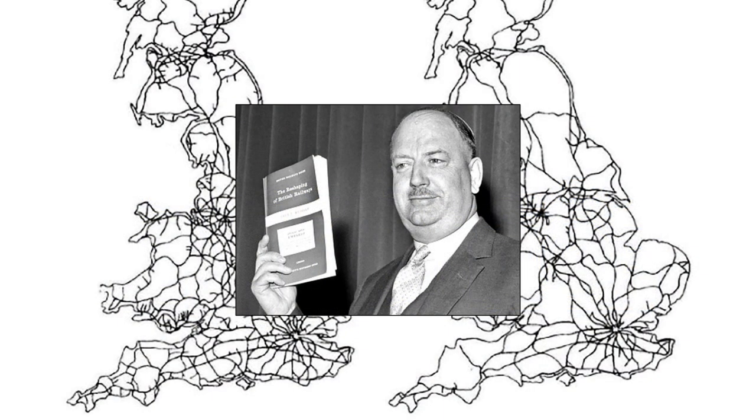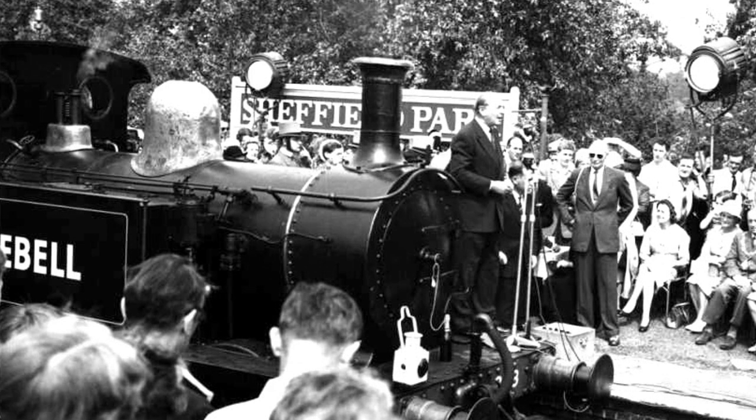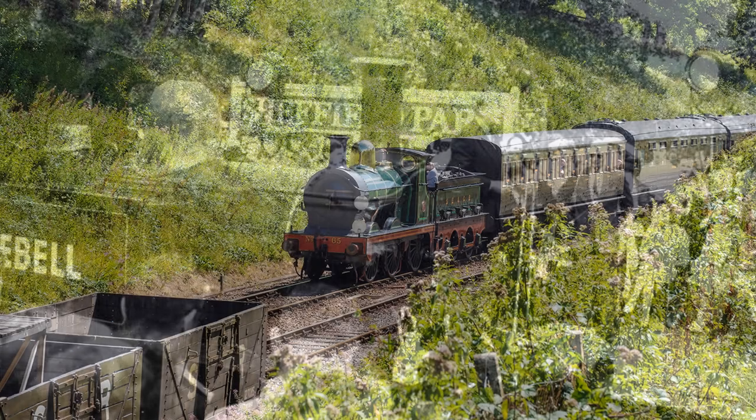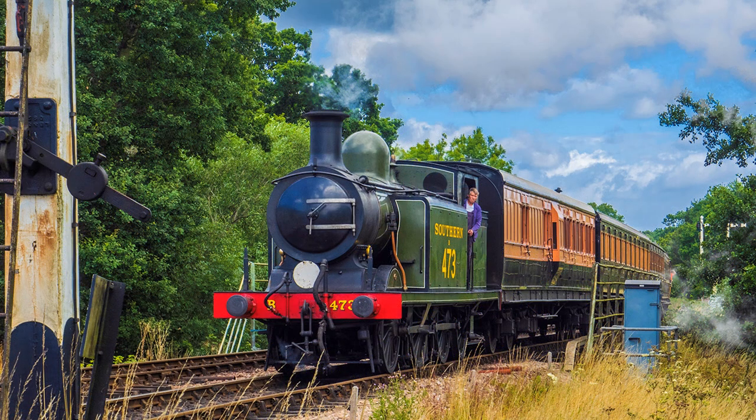The Beeching Axe closed many railway lines. This action could be credited for the birth of the Heritage Railway, which restored some closed lines back to full operation as tourist attractions, now with trains drawn by steam locomotives. However, the Bluebell Railway, a line running from East Grinstead to Lewes, closed in 1958 before Beeching took office at British Transport Commission in 1963, by which time part of the line had already reopened as a preserved steam railway.